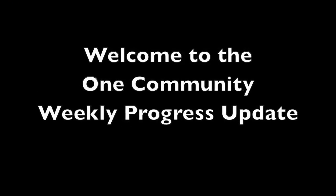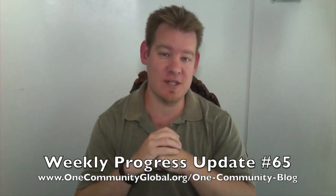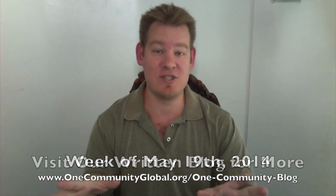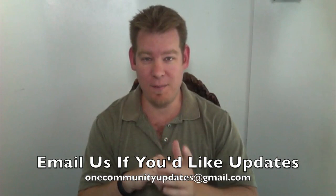Welcome to the One Community Weekly Progress Update. My name is Jay Sable and I'm the Executive Director of the One Community 501c3 non-profit organization. This is our Weekly Progress Update Number 65, covering our team's progress and accomplishments for the week of May 19th, 2014. If you'd like more details, complete links to all the open source content, more pictures, and more specifics, please visit our written blog. And if you'd like to receive an email update every time one of these updates is posted, send an email to onecommunityupdates@gmail.com and we'll add you to our newsletter list. Let's jump into the updates.